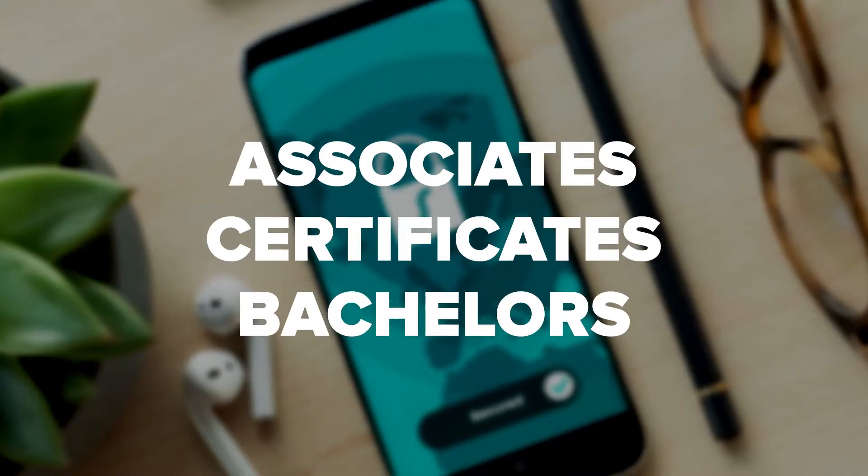Cybersecurity Degrees: Before choosing a program, consider your learning style and what you expect from a degree program. Some learners need the social interaction of the classroom and don't perform well in online classes. Depending on your institution, online programs may not have the same hands-on opportunities. But online courses are also perfect for working professionals who need flexibility. Online degrees include associates, certificates, or bachelor's degrees in cybersecurity.